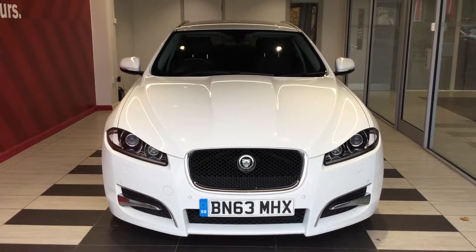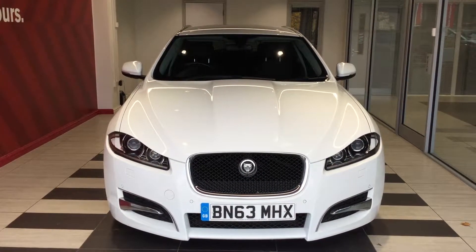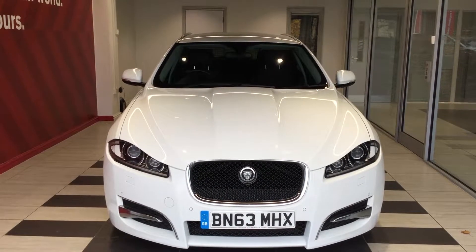Welcome to Smithsons End here in Peterborough. My name is Richard. Today we're going to be looking at a Jaguar XF 2.2 Turbo Diesel Sport.